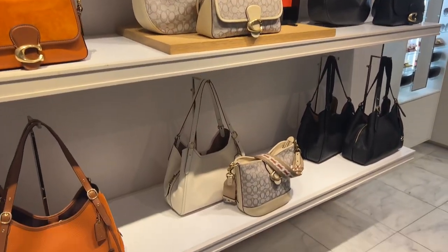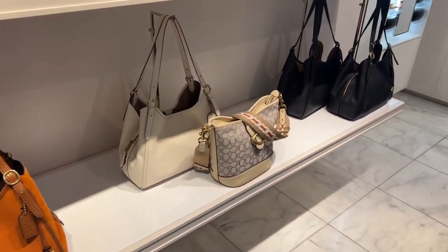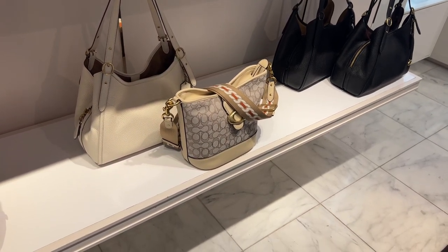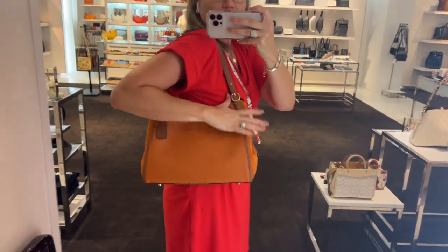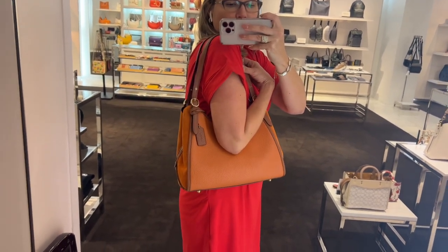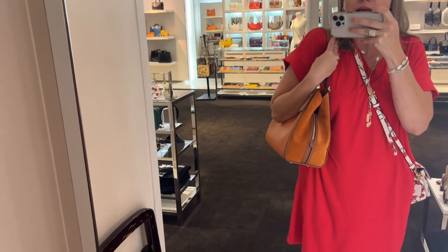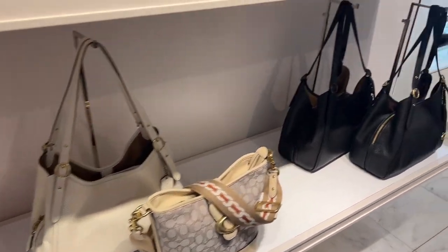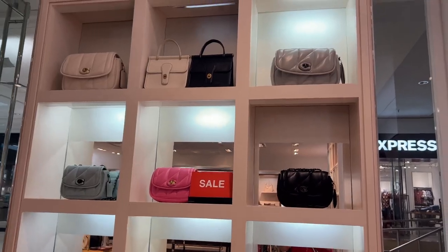Not only do they have the soft tabby but they also have the lorries included in the sale, as well as the tally bucket bag, although that one may be marked down a little more than 25%. The color I'm wearing is canyon — I didn't like it at all in the tally bucket bag but I do like it better in the lorry. The only thing I hesitate with is the suede on the sides. The lorry retails for $425 and is 25% off for this Labor Day sale.